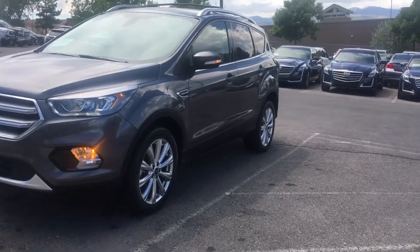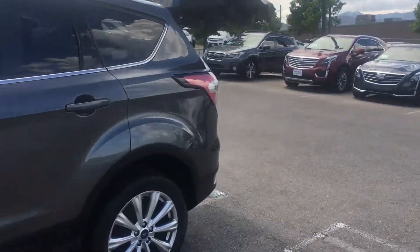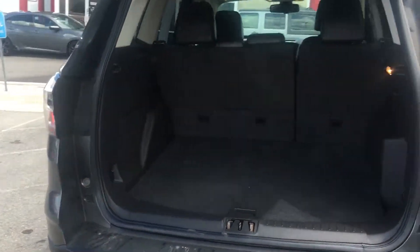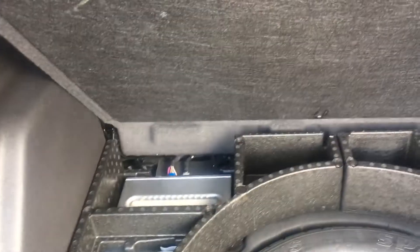I'll do the trunk — let's show you the interior. So you've got plenty of trunk space and cargo room. Spare tire and your amplifier back here.